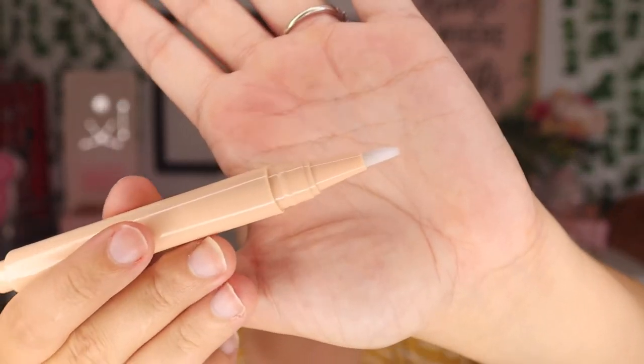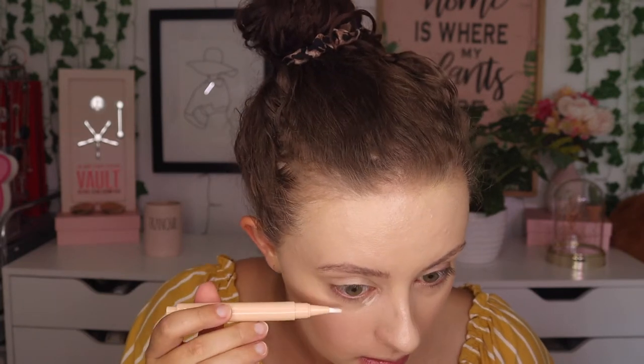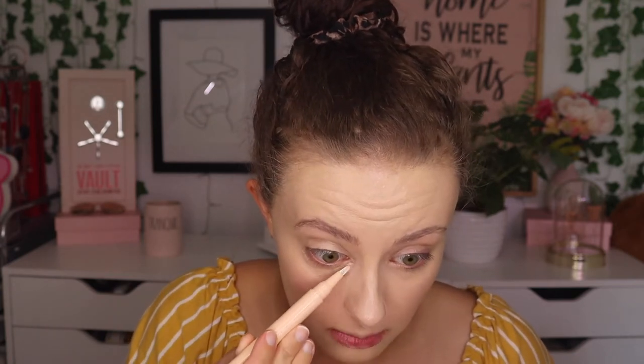Now I'm moving on to the Flawless Brightening Concealer from e.l.f. I got this with points — in the shade Light 23C. There's an interesting clicky applicator; I honestly didn't know how it worked at first. I ended up getting some product out and used it under my eyes to brighten them up. I'd say it's an interesting product — I've never used anything like it — but I think you could probably just brighten up with a regular powder. It was kind of just okay.